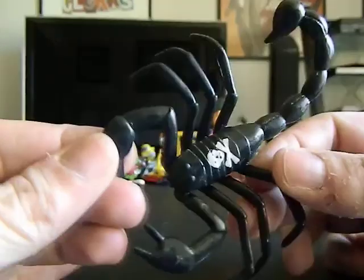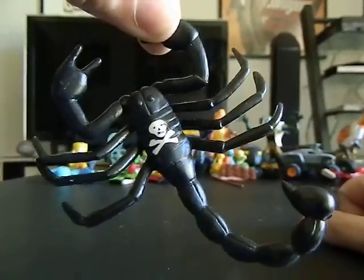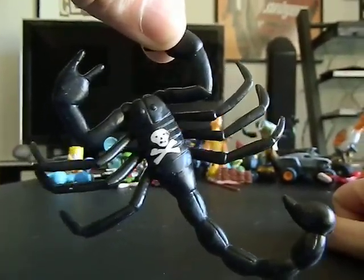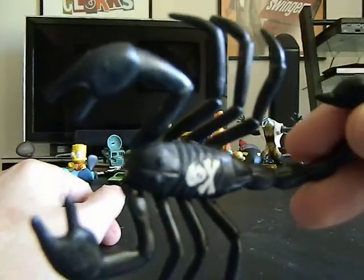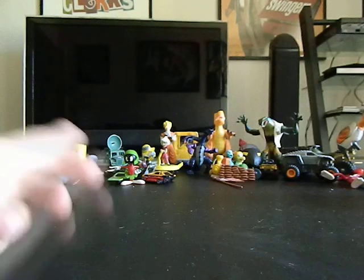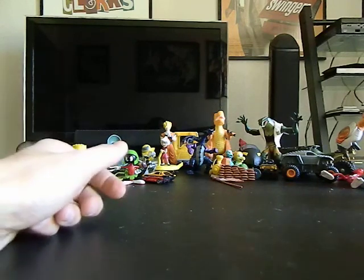Here is a Scorpion with a skull — I like that. I might use him for a custom since I'm starting to do customs. I might use this for a custom of one of my badass babies — like they ride him or something.